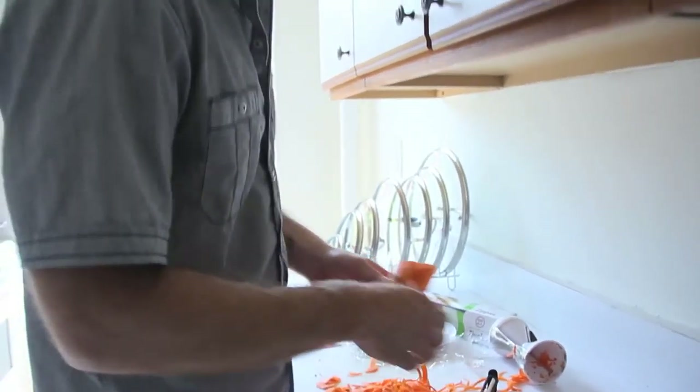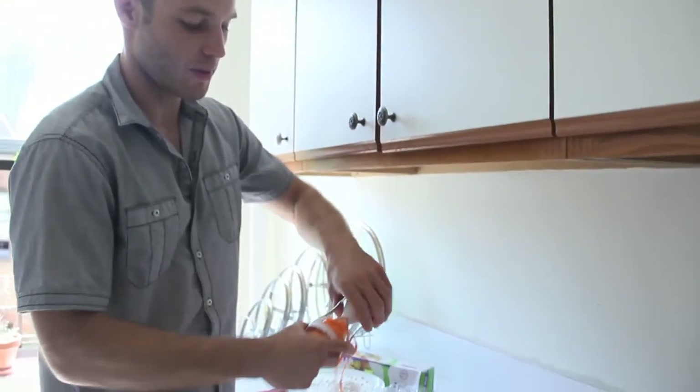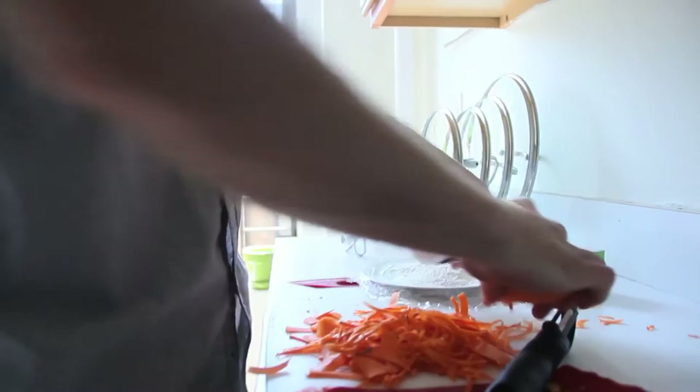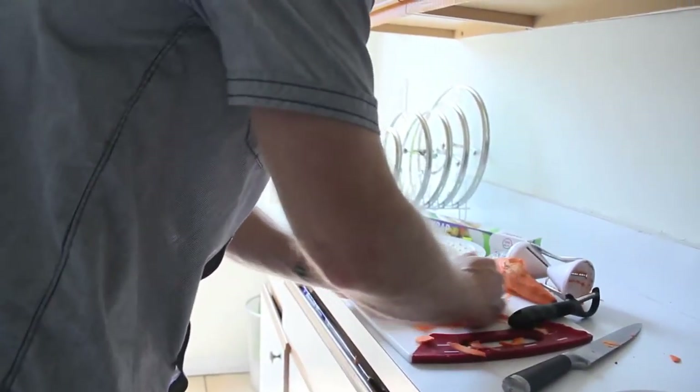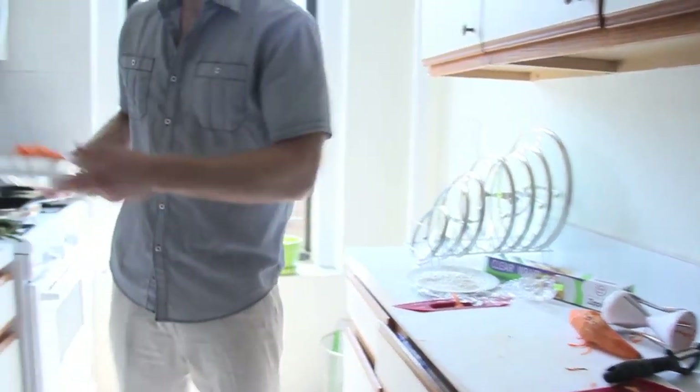Alright, I'm done with that — that's my spaghetti for me right there. Let me put this on a plate for you, and we'll come back to that.